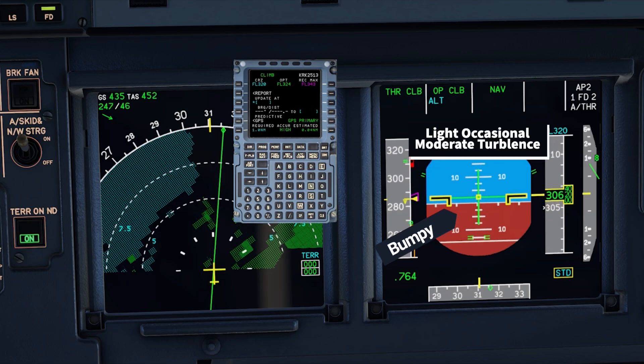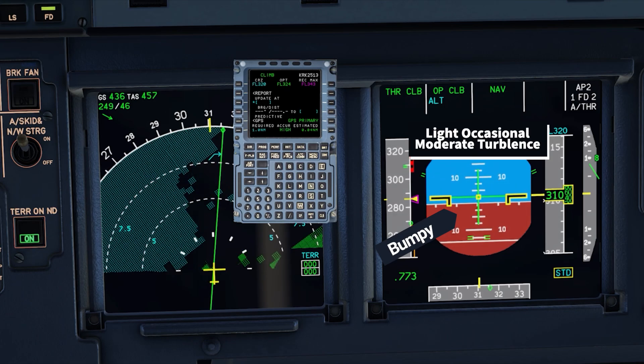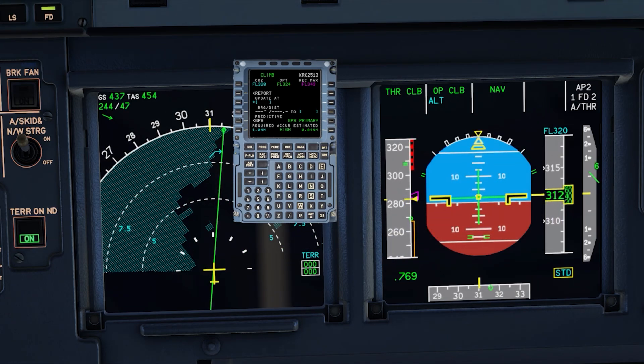Any higher, we'll have almost no thrust available in case we encounter turbulence, and our window between the slowest speed we can go and the highest speed we can go will get really small.